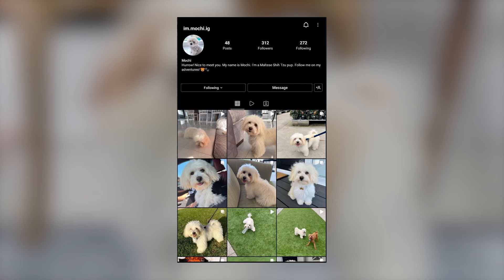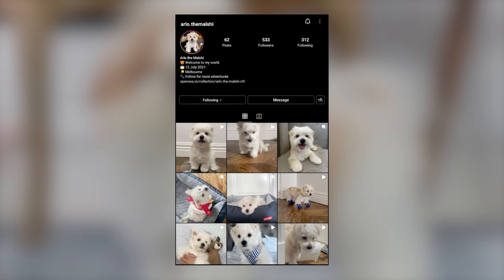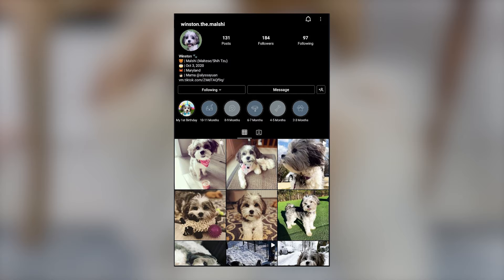Before we get to the list, we'd like to take a moment to express our thanks to all the original Malshi owners featured in this video. The video would seriously not have been possible without them. Don't forget to check out these adorable dogs from their Instagram profiles linked in the description below. And now, let's begin the list.